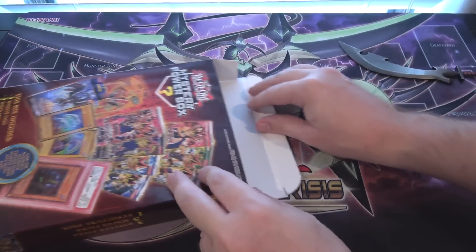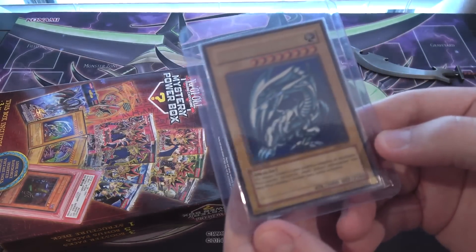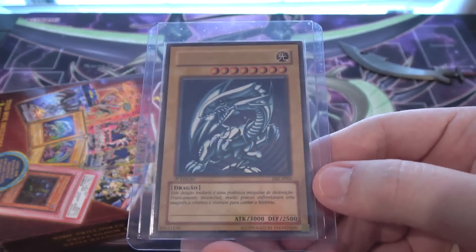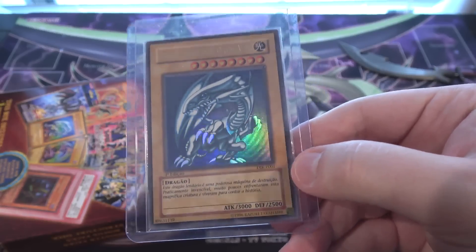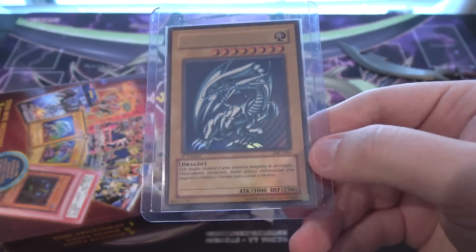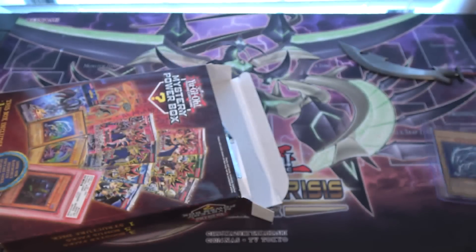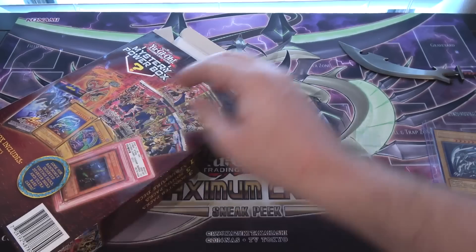What do we have here? First off — oh cool, we got Blue-Eyes! We actually got a Blue-Eyes White Dragon. That's the Portuguese version of it, I believe. Original art and everything, first edition — that's pretty cool. I don't know if the Portuguese one is worth very much, but it's still Blue-Eyes, so that's awesome. They are actually in Portuguese — both the Blue-Eyes and Dark Magician on the back.